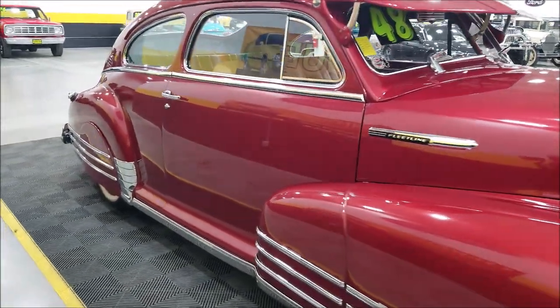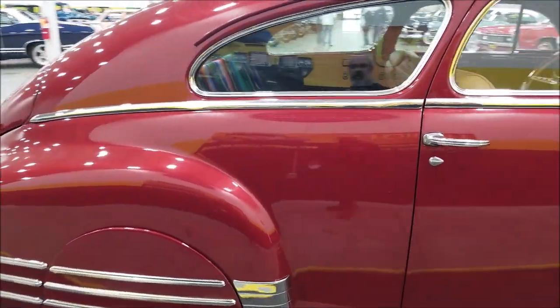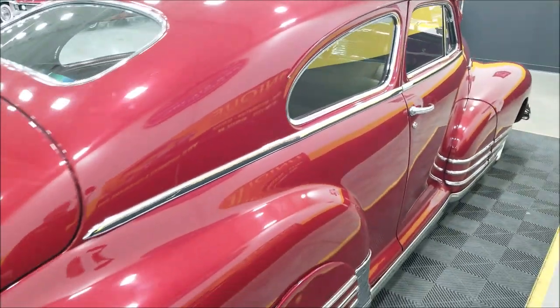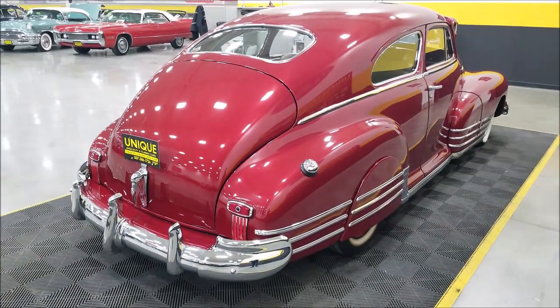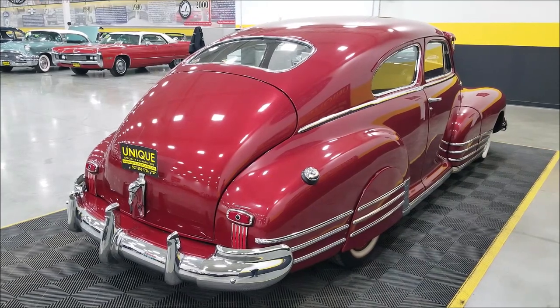This particular one does have airbags at all four corners, and there is a readout for adjusting those on the inside. There's also a handheld controller you can use. In the trunk you're going to have the air tank and compressor, and the battery has also been relocated back there.